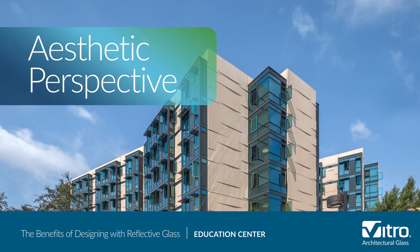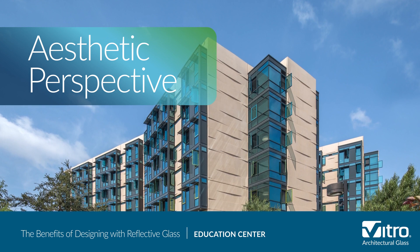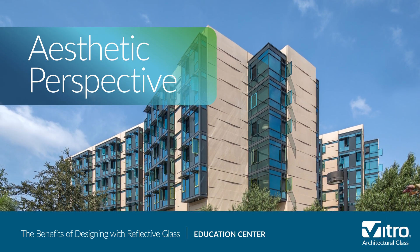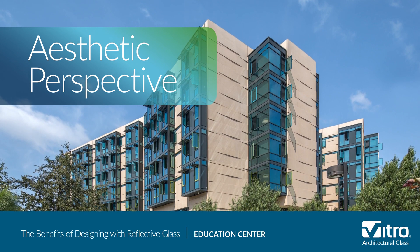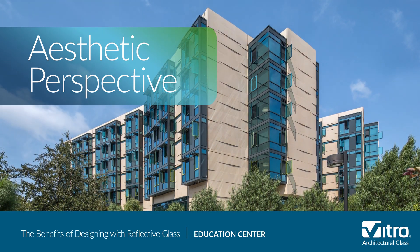Finally, from an aesthetic perspective, reflective glass provides a bold, crisp exterior appearance and a dynamic building surface that changes to capture the visual character of the ambient environment, including the color of the sky, the passing of the clouds, and the different times of day.